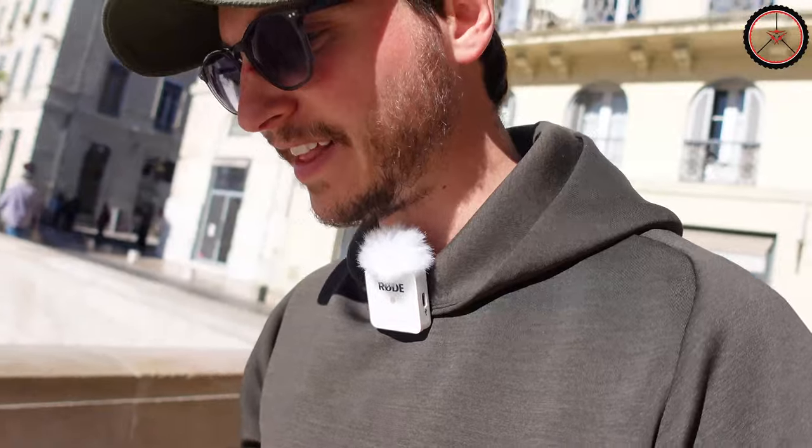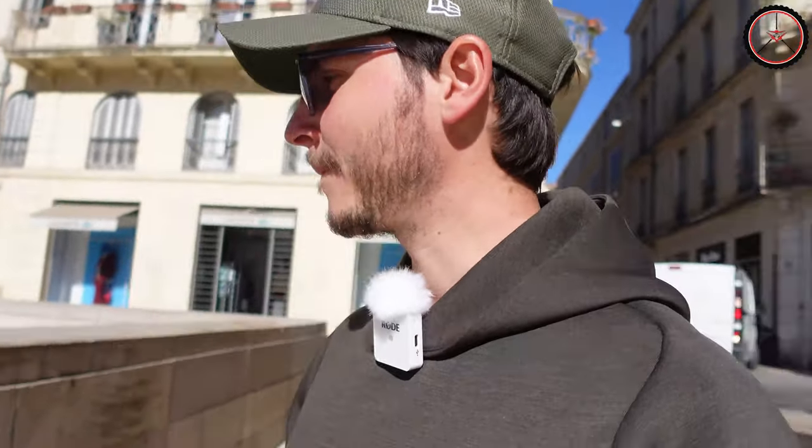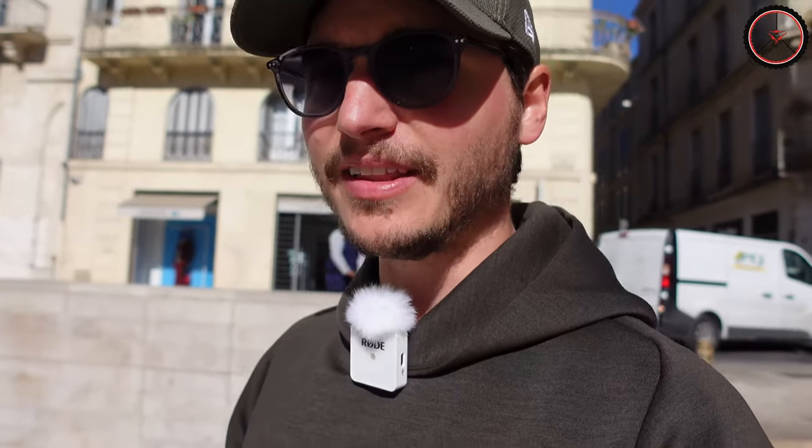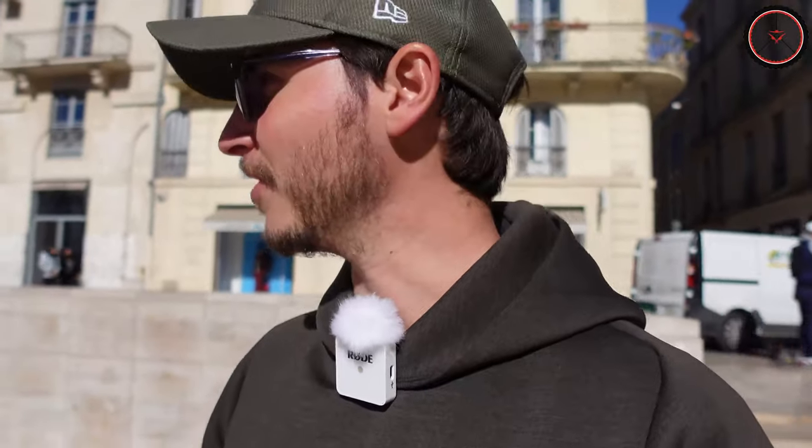I'm walking now into the very city center of Nemausus. It's really busy here, and I'm entering the very center of it — the Roman Forum of Nemausus.